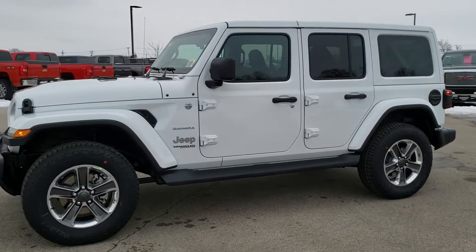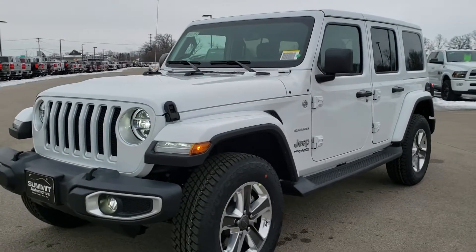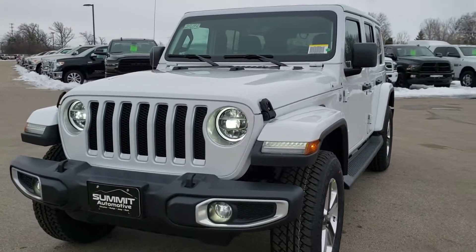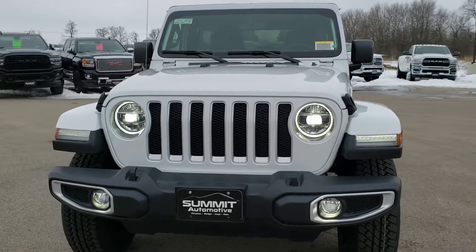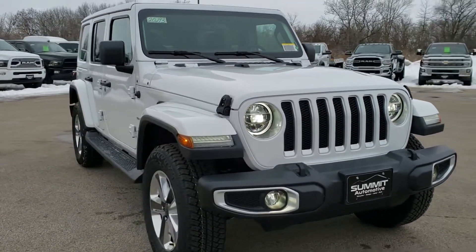Hey, this is Brett with Summit Automotive in Fond du Lac, Wisconsin — your new and used Jeep and Jeep Wrangler Headquarters.